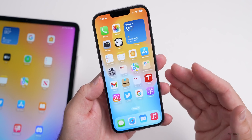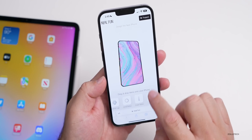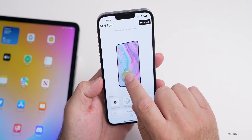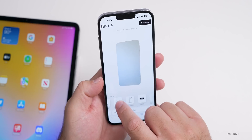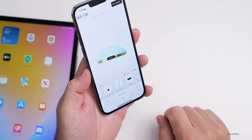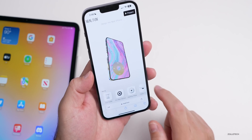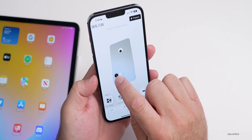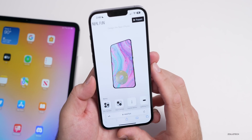Not necessarily an app, but a fun website you might enjoy is neil.fun, where you can design your own iPhone. You can add everything from a power button to a silencer, or even a click wheel. You can drag items on, place them wherever you want — like googly eyes on the back or an HDMI port on the bottom. You can delete items and start over, arranging different cameras and ports however you'd like to see what it would look like.